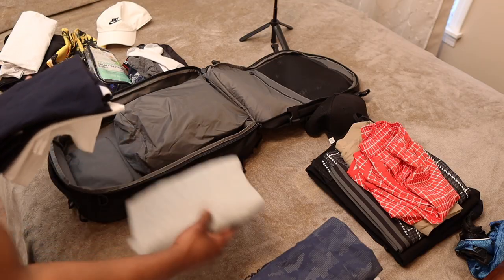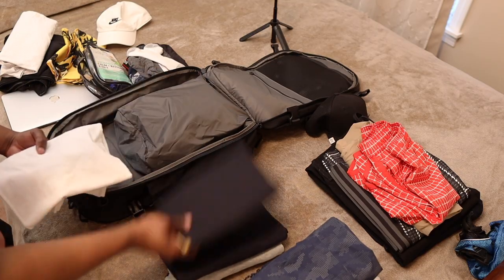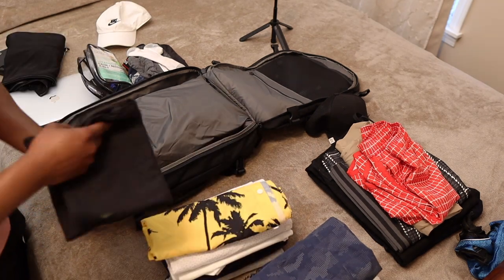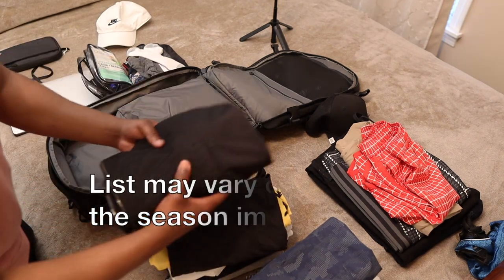I put all my tops together. As you can see, I have four t-shirts, two button-up shirts, an extra tank top, a light jacket, and a rain jacket.